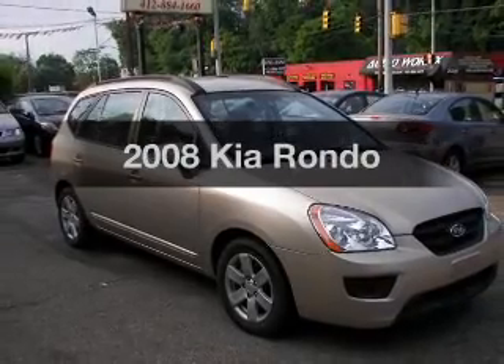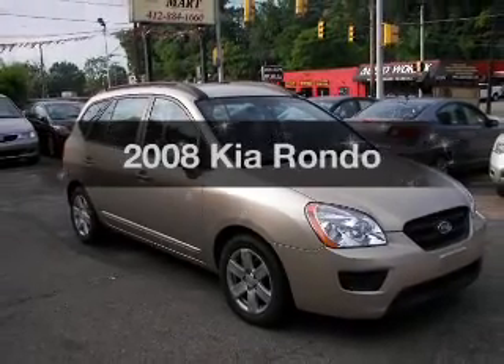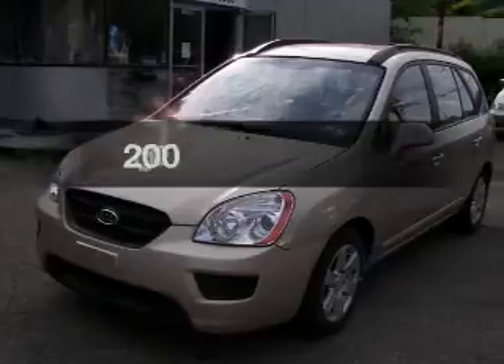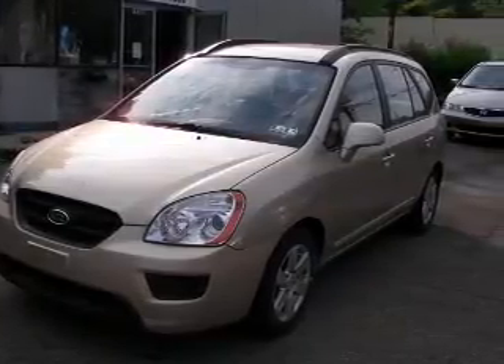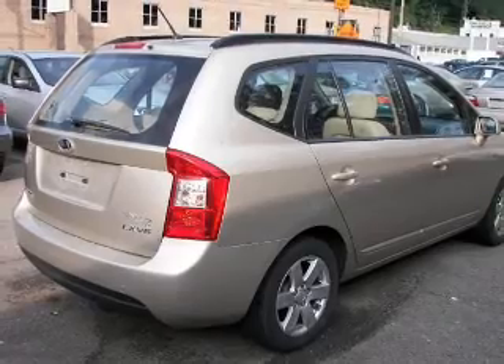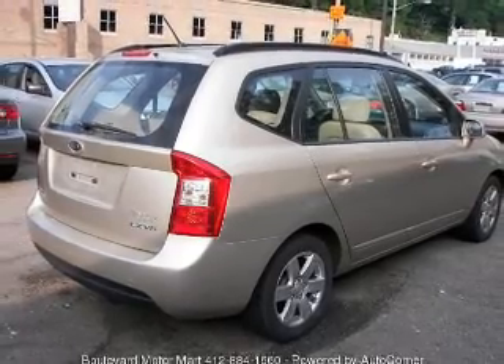Introducing the 2008 Kia Rondo — everything you need under one roof with this great vehicle. With a reliable six-cylinder engine, the powertrain includes front wheel drive that responds smoothly to its five-speed automatic transmission.